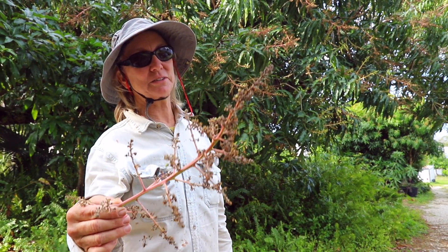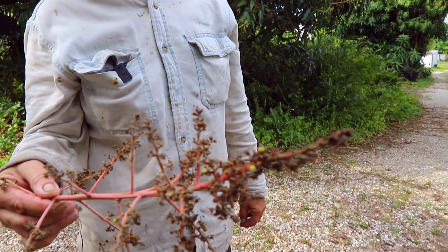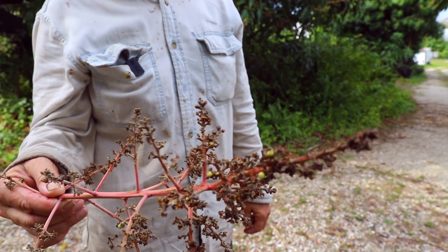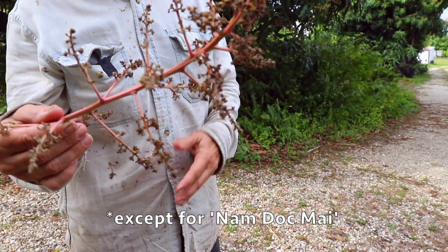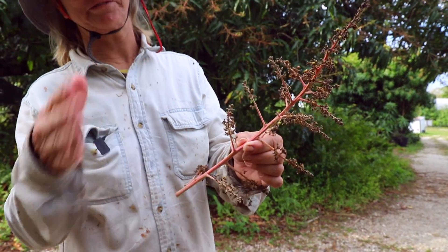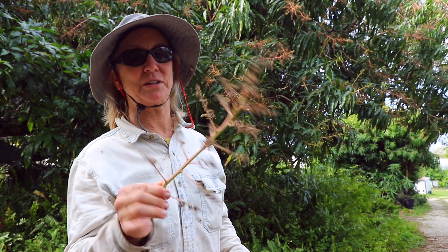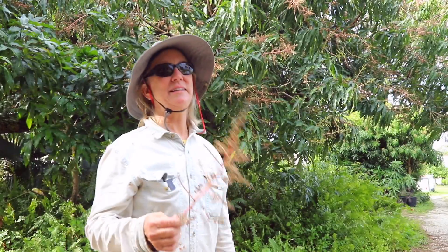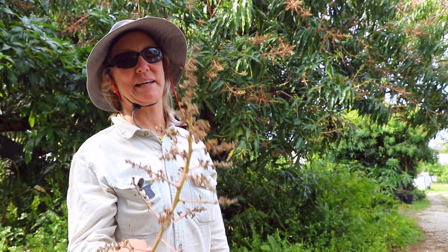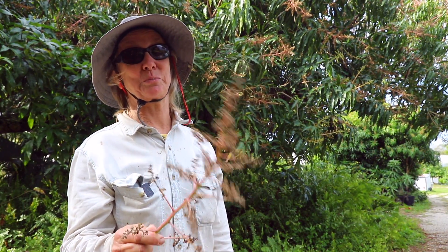If you have a panicle that looks like this, even though you might have some small fruit on it, it's not happening. That fruit is not being supported. Just say goodbye to everything — you could have a little ceremony — but say goodbye to all the little fruits on the panicle that looks like this, because they're not going to develop. There's nothing you can do if your panicle has gotten to this stage, other than make a note on your calendar for next year to spray sulfur.